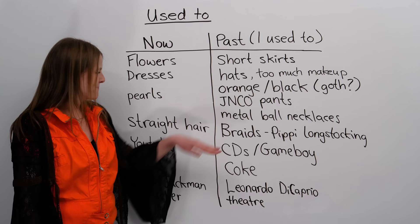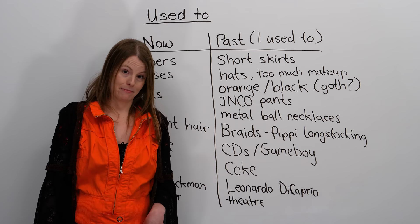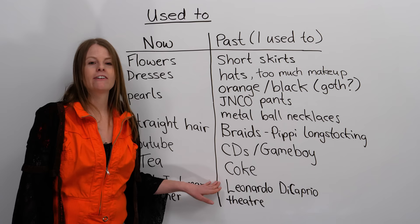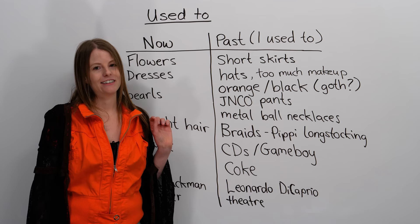What about celebrity crushes? A crush is somebody you like. Now, I really like Hugh Jackman — I think he's a great actor, I think he's very handsome, I have a little crush on Hugh Jackman. But in the past, I used to love Leonardo DiCaprio. I had a bedroom with all of Leonardo DiCaprio's pictures on my walls, and I would cut them out of magazines. That means I used to love and have a crush on Leonardo DiCaprio.